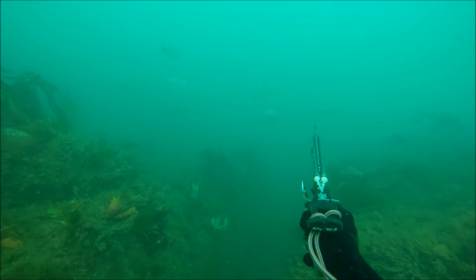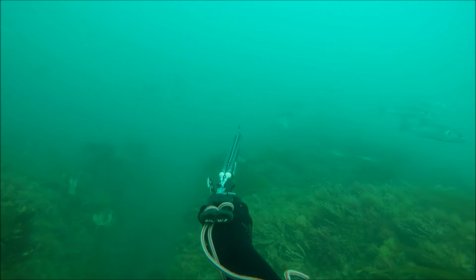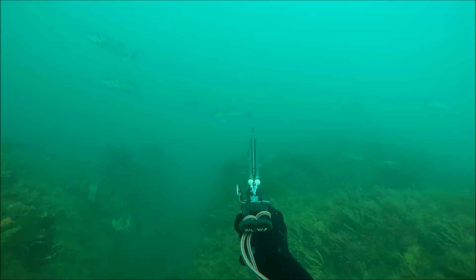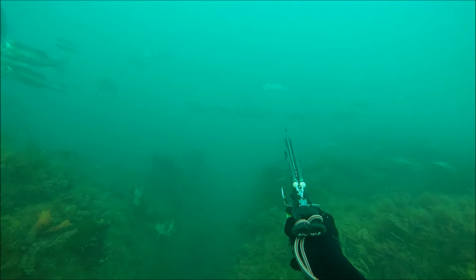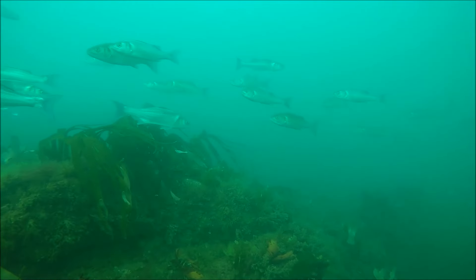There's no other fish that shoals in such big numbers and moves at such pace. And in this video, we're going to cover some top tips, tactics, and techniques for getting the most out of your spearfishing on the reefs for bass.